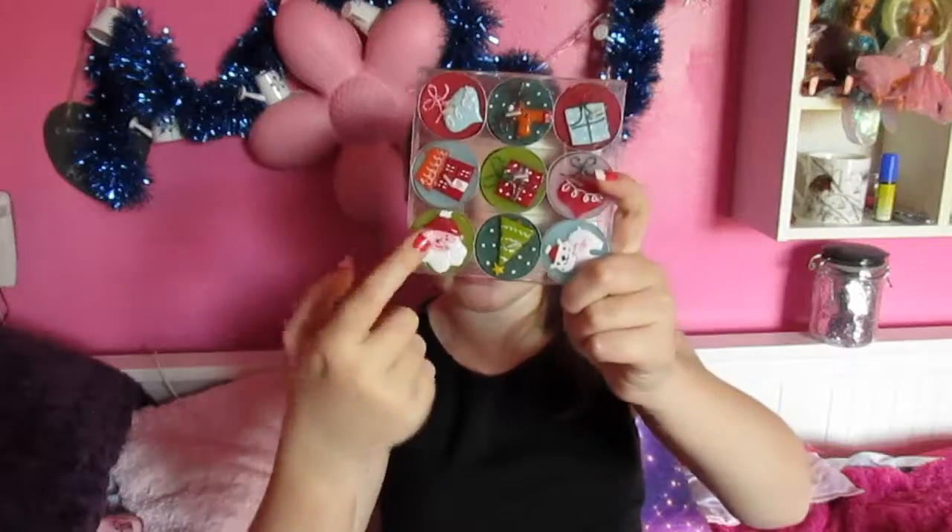To go with the matching candle theme — Christmas tea lights! They are so cute. They've got different ones like Santa Claus, polar bears, Christmas trees. There is pretty much everything Christmasy about this candle set.